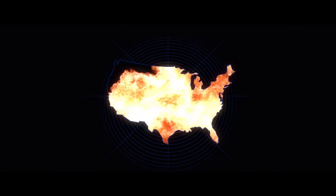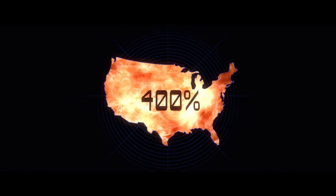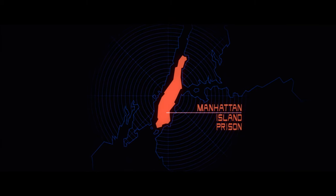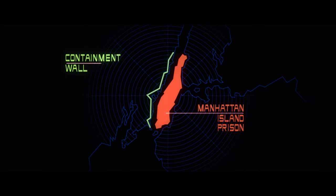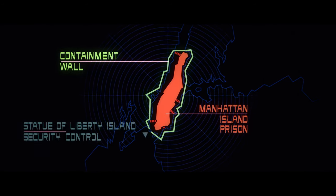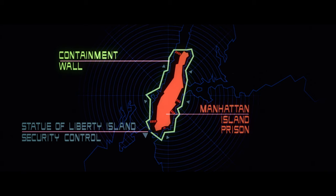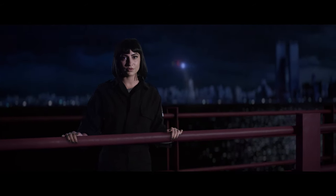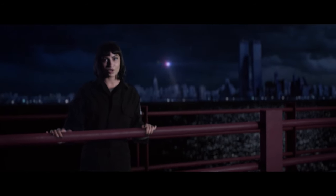1988. The crime rate in the United States rises 400%. The once great city of New York is turned into the country's only maximum security prison. There's a 50-foot containment wall completely surrounding Manhattan. The bridges are mined, and like an army, the United States police force is encamped around the island. There are no guards inside — only prisoners. The rules are simple: once you go in, you don't come out.